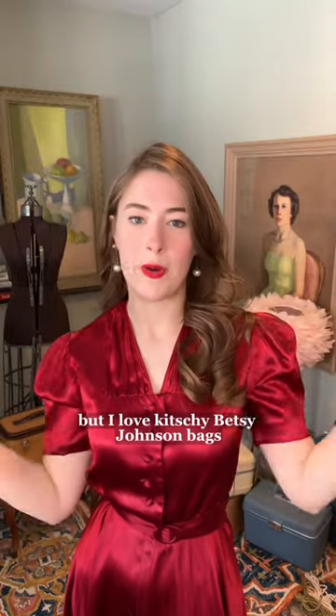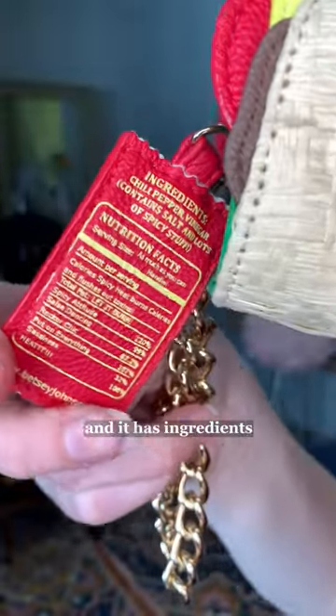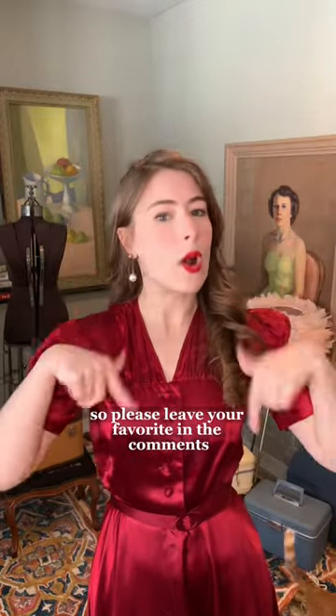So this is what I might get roasted for, but I love kitschy Betsy Johnson bags. Look — the zipper's a little hot sauce packet and it has ingredients. I would love to expand my collection, so please leave your favorite in the comments.